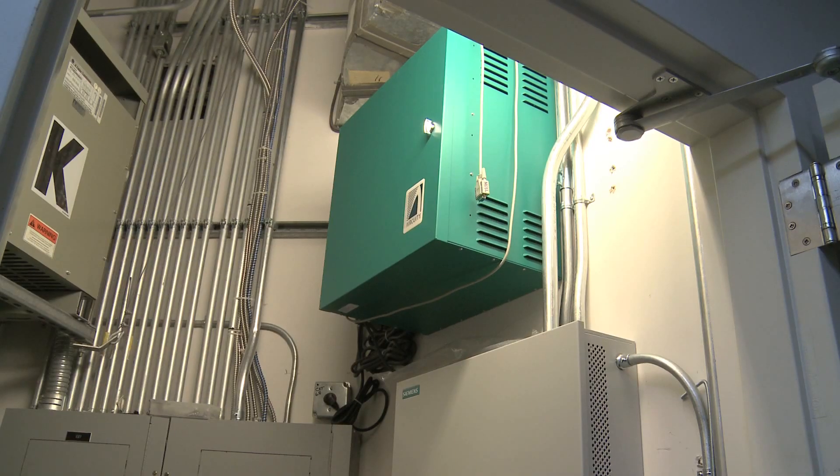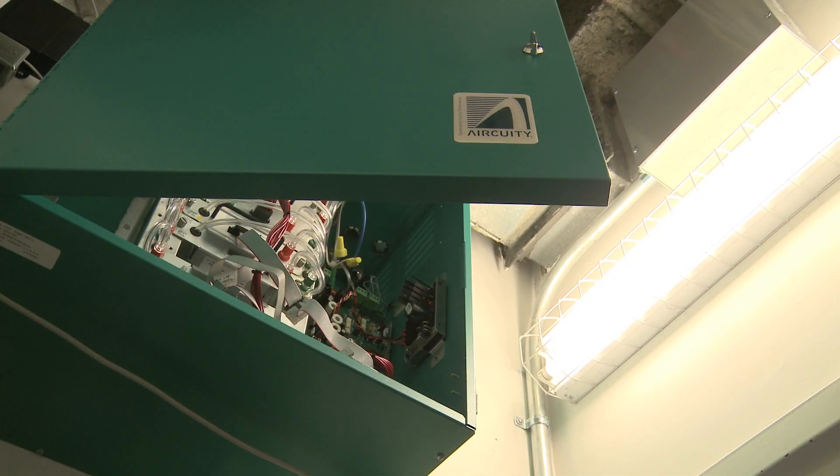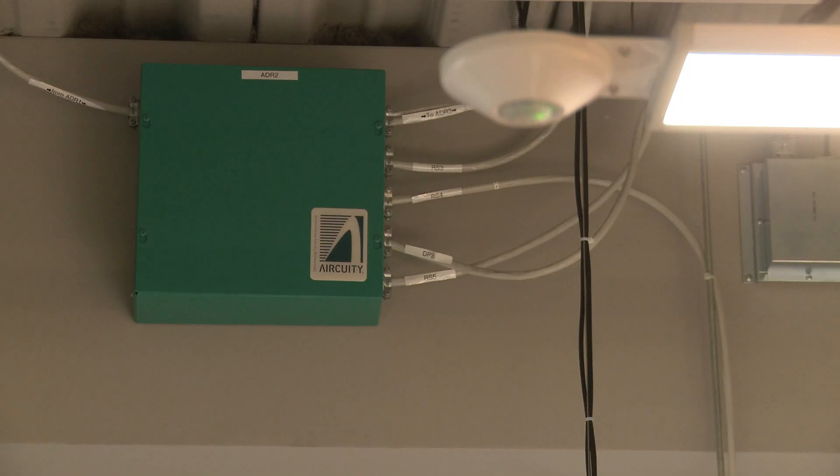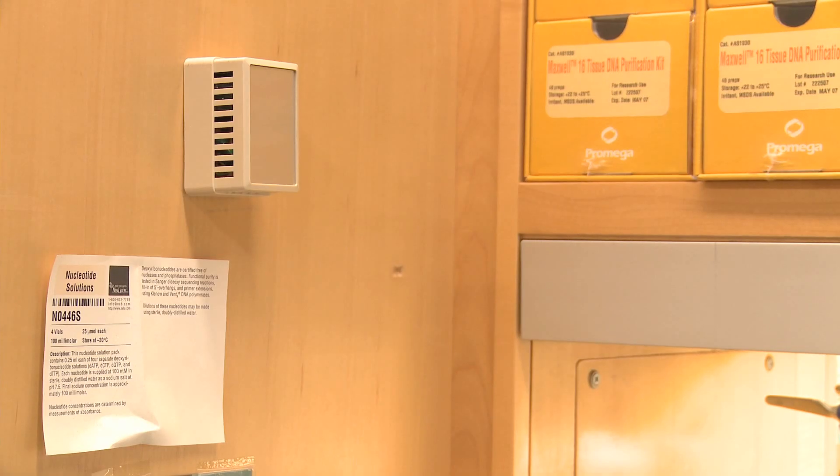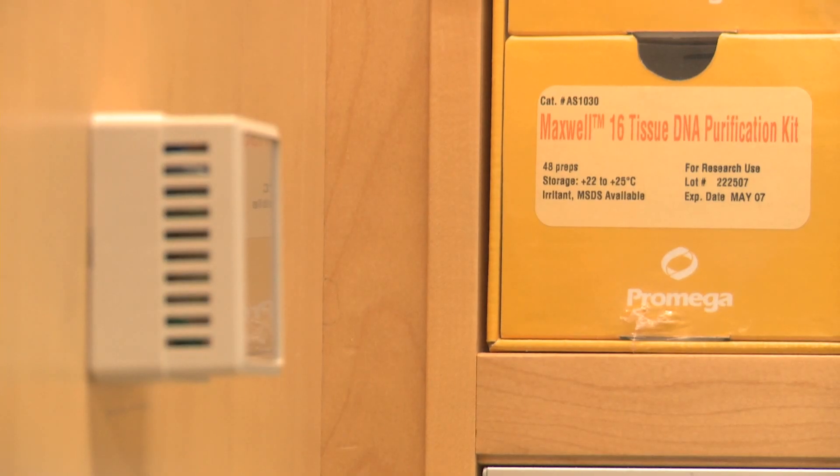The Air Acuity system is a demand controlled ventilation system where you're pulling columns of air back to a series of sensors that monitor and measure the indoor environmental quality, then operate the variable air volume boxes that adjust the airflow to the lab based off of those readings or the real-time demand in the space.